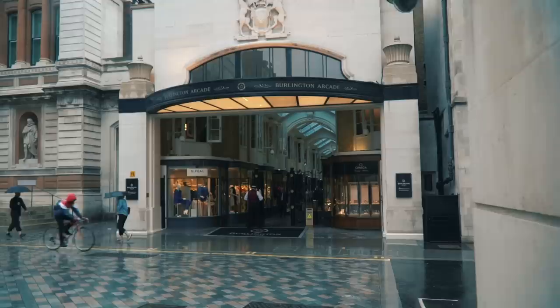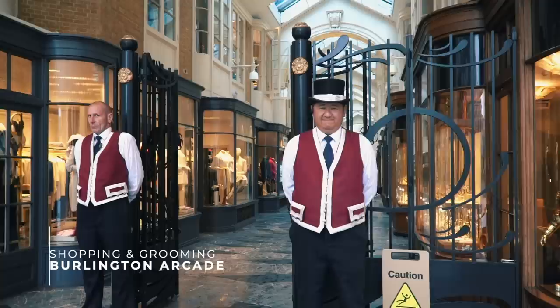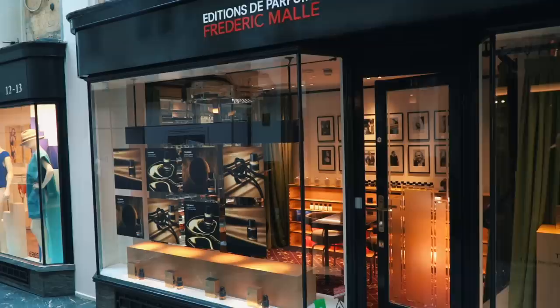On a day like today where the weather just can't make up its mind, this is where you want to be. This was created in 1818 by the first Earl of Burlington, really to take all that fine jewellery and expensive stuff off the mean streets of London. Now you've still got amazing pieces of jewellery, watches, rings, but you've also got fragrances, bags, and shoes.